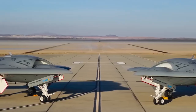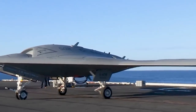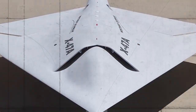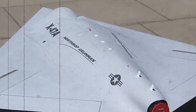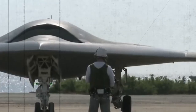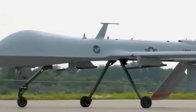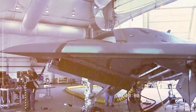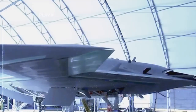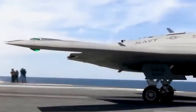The X-47B made history in the summer of 2013 when it successfully made an arrested landing on a mock carrier deck at Patuxent River, Maryland. A few days later, it launched from USS George H.W. Bush, the first drone to do so, marking a significant milestone in drone development. The UAV was subsequently piloted from the Chesapeake Bay to Naval Air Station Patuxent River and demonstrated touch-and-go landings from a moving carrier deck. It also carried out the first UAV arrested landing on a carrier at sea. On the third attempt, though, the model encountered a technical problem and was diverted to Wallops Flight Facility in Virginia, ultimately demonstrating the drone's dependability and autonomous decision-making.